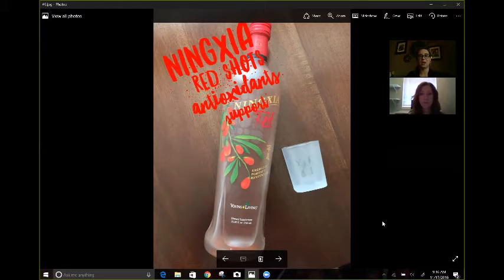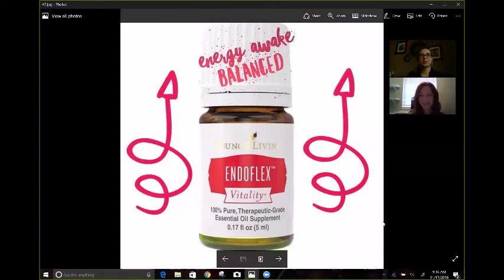A daily shot of 2 to 4 ounces helps to support overall wellness with its powerful antioxidants. I truly believe that this is one of our best investments for a daily wellness strategy. Supporting a healthy endocrine system is another way that I like to begin my mornings. I like one drop of EndoFlex Vitality under my tongue, but some people use EndoFlex topically over their neck. Female hormone support is really important, and this oil helps me feel energized, awake, and balanced.